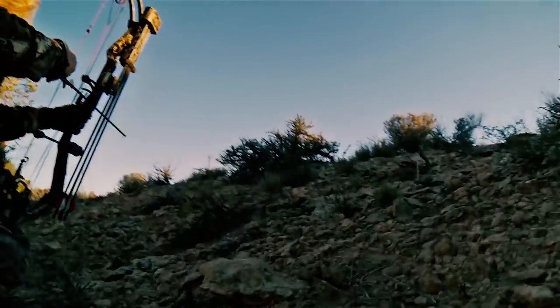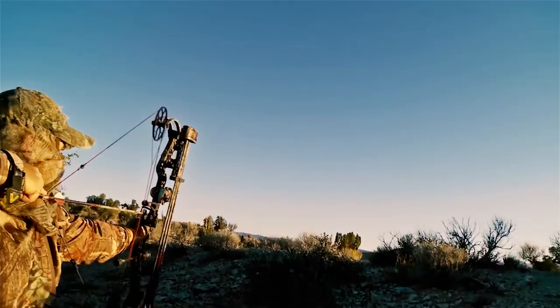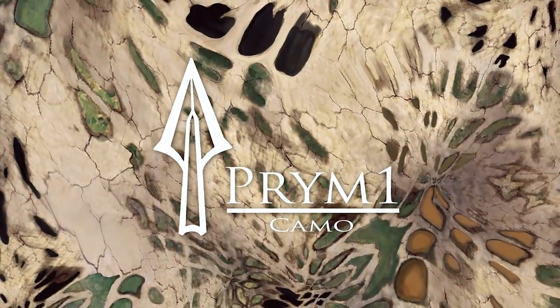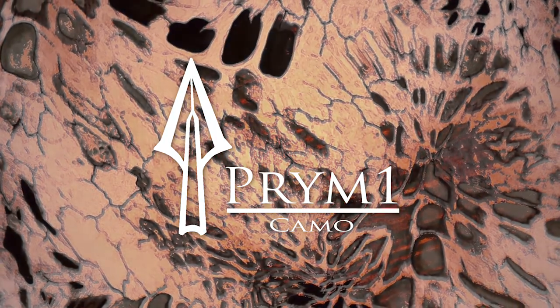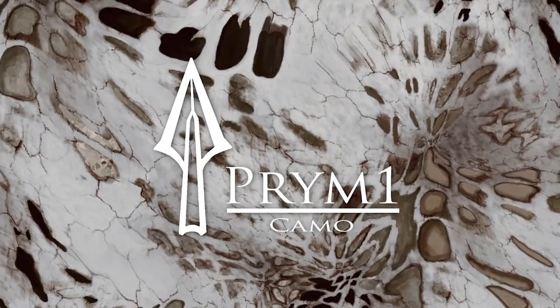Nothing ever made me feel like a true predator — until now. This is Prime One Camo, developed by wildlife artist Stacy Walker. It's really the first time that natural patterns and organic shapes of predators in the wild have ever been used in a camouflage pattern.